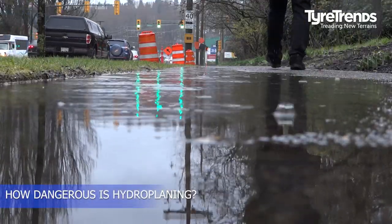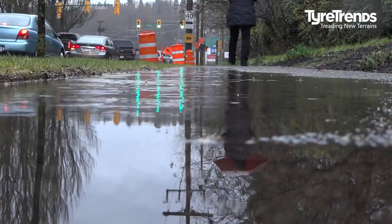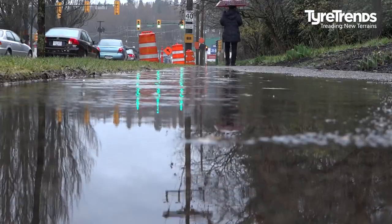Hydroplaning is one of the most serious hazards for drivers. It can result in motorists losing control of their car and crashing. 70% of weather-related crashes happen on wet pavement, and 46% occur during rainfall.